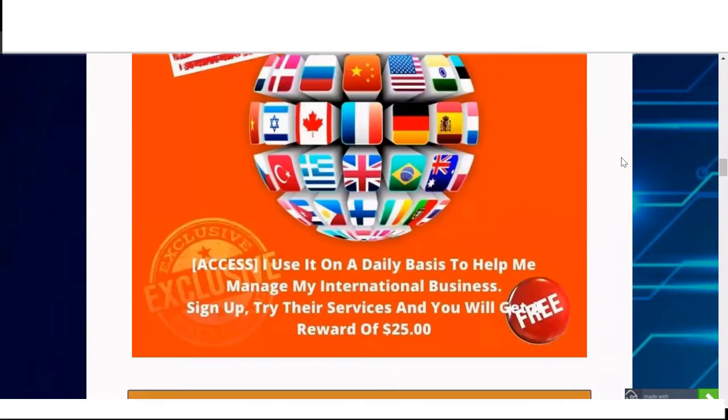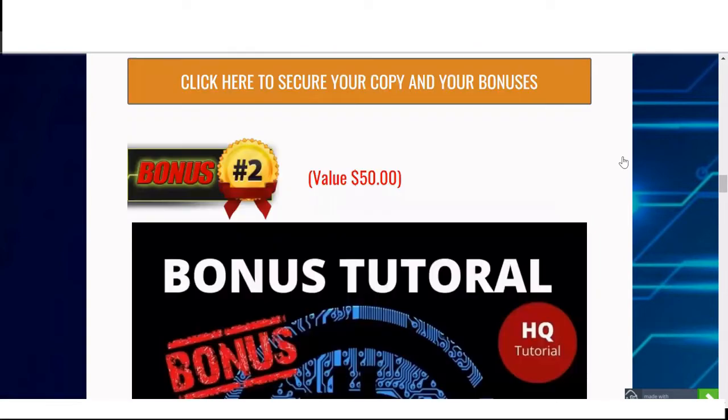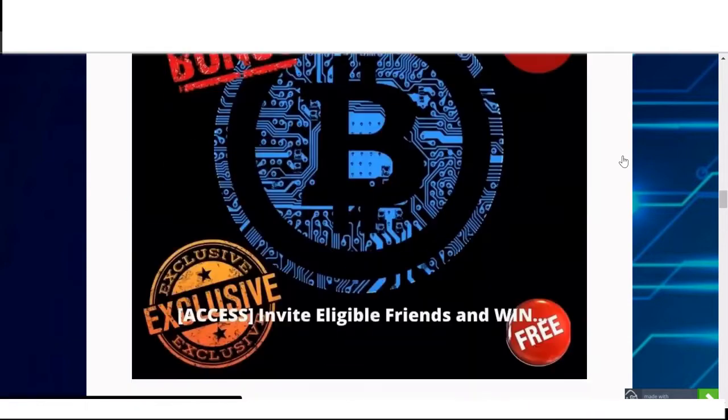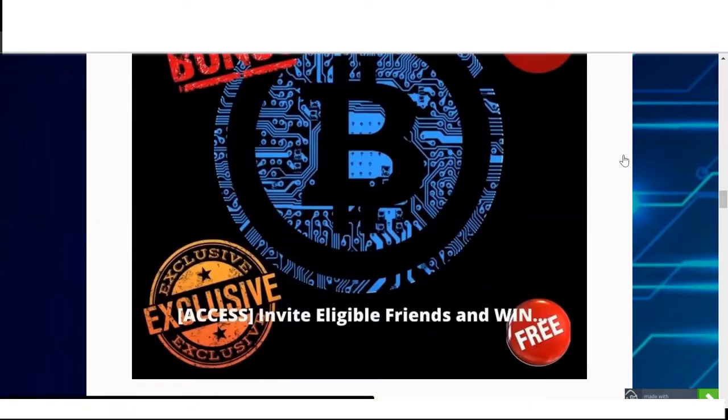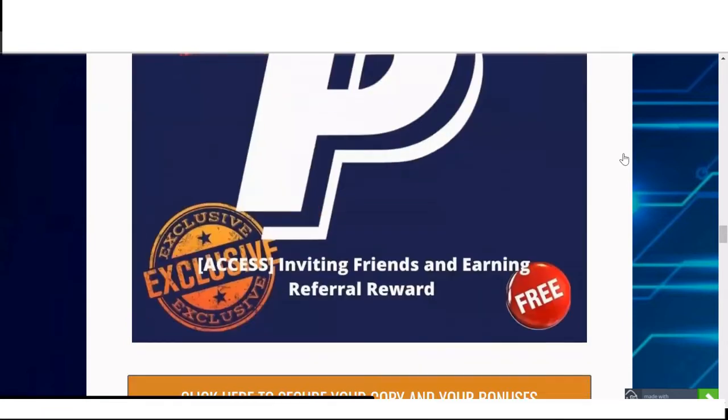My bonus number one is try the service and you will get a reward of 25 US dollars. My bonus number two is invite eligible friends and win. My bonus number three is inviting friends and earning referral rewards.